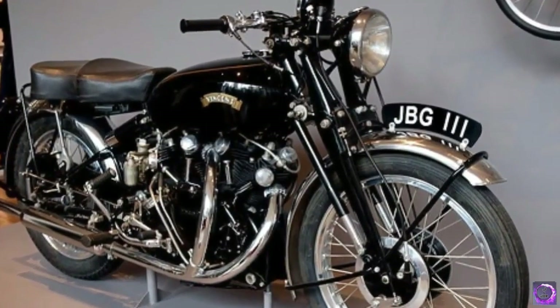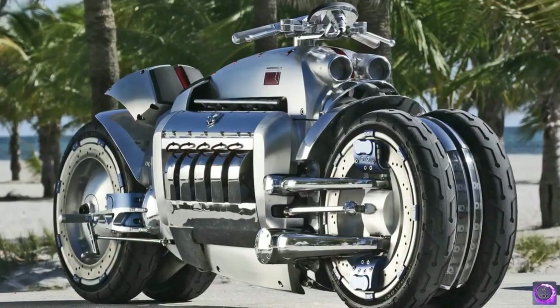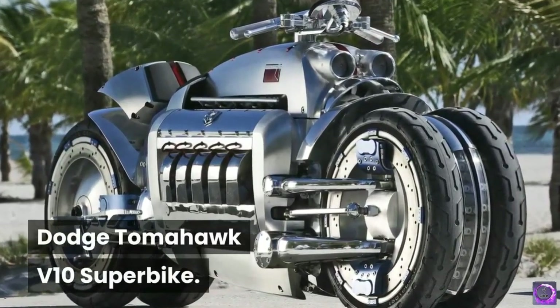It was produced in the United Kingdom and provides 250cc performance. During its time, it was considered to be the fastest production bike in the world.